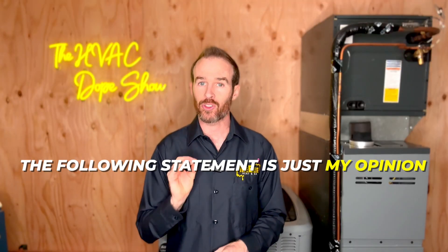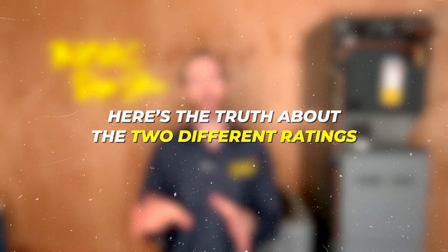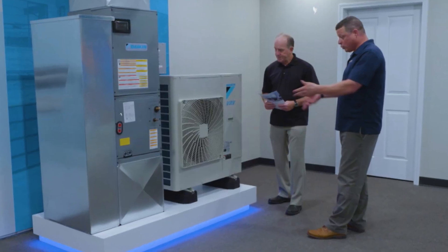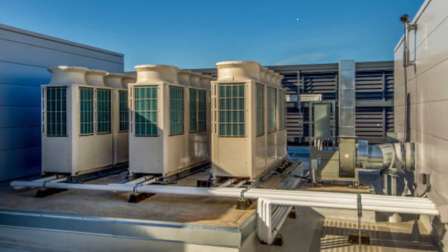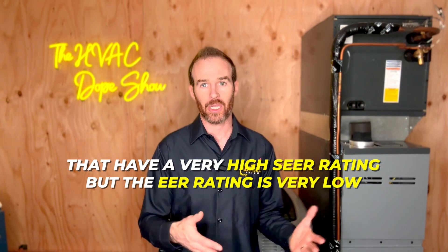Before we go any further, I want to say that the following statement is just my opinion based on practical experience in the field. Here's the truth about the two different ratings: you can almost disregard the EER rating. My reasoning is that there are some very efficient systems out there, like the Daikin Fit or VRV Life, for example, that have a very high SEER rating but the EER rating is very low.